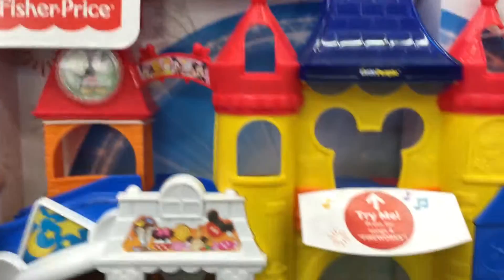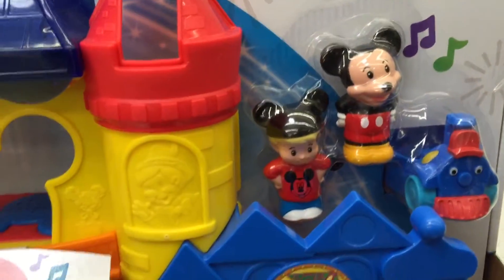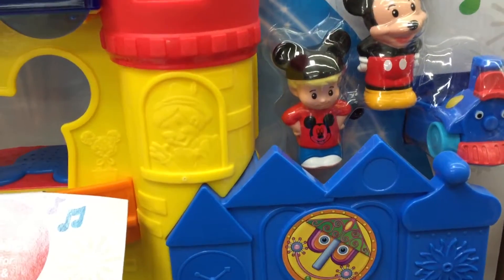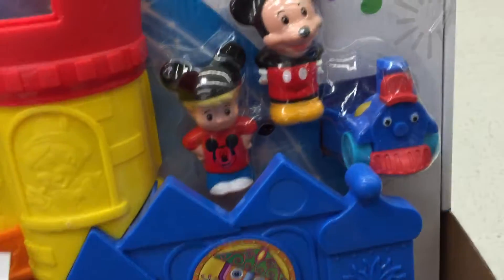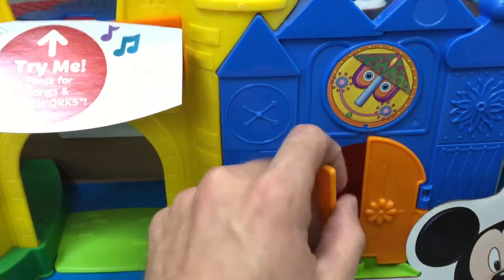Look at this, it's a huge castle. It comes with Little People Mickey, a little boy going to Disneyland with the Mickey ears, and then a little train for the ride. They've got a 'It's a Small World' set up.